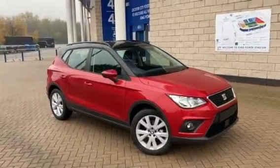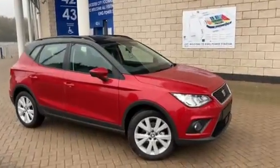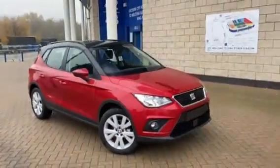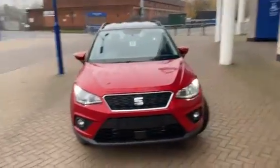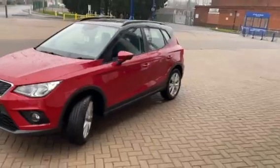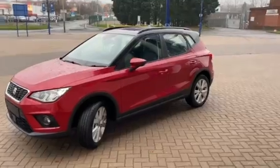Let me take you around it. It's one of our five door Seat Arona crossovers, small SUV, comes with these fantastic set of alloys. It's our SE Technology trim, in the lovely metallic Desire Red body with the metallic midnight black roof color.